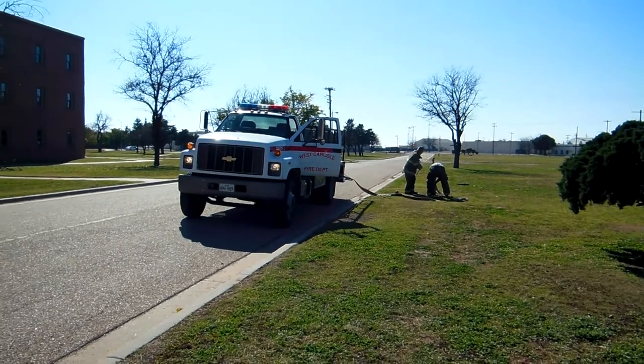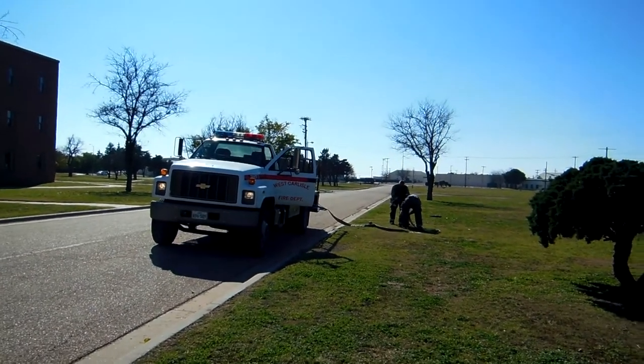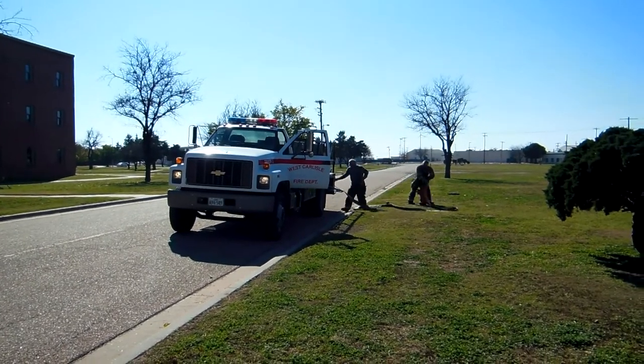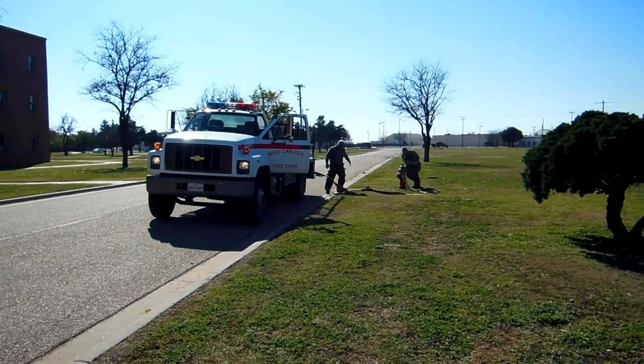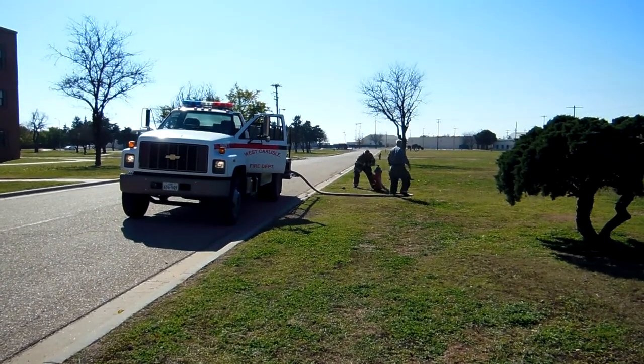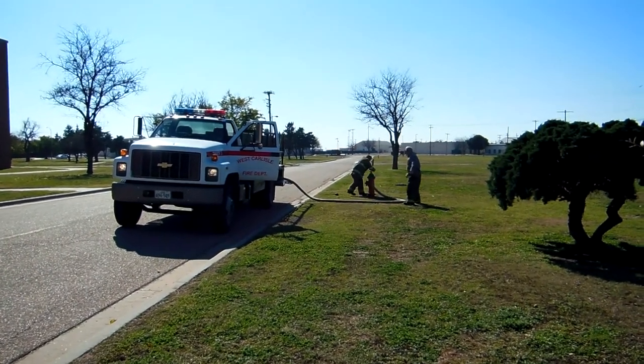Here we are in West Carlisle, Texas for the two-hour ISO drill. West Carlisle Tanker 3 is just arriving at the hydrant. Here in this part of Lubbock County, they rely on pressurized systems for hydrants.